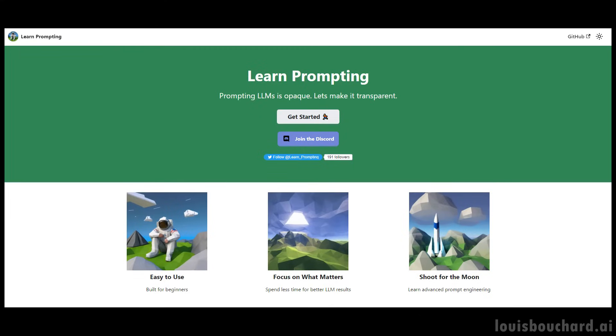Let's dive into some examples of how learning prompting skills can help you out in your AI journey. Then we'll dive into a very cool prompting course my friend Sander and I are working on to help you improve this communication skill and become a real prompt engineer.